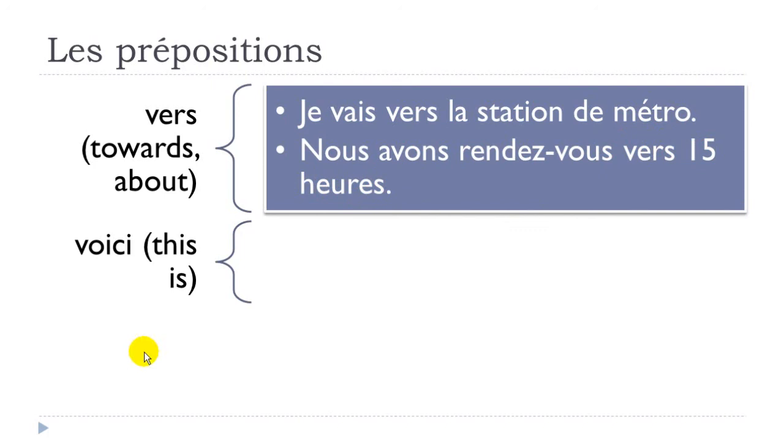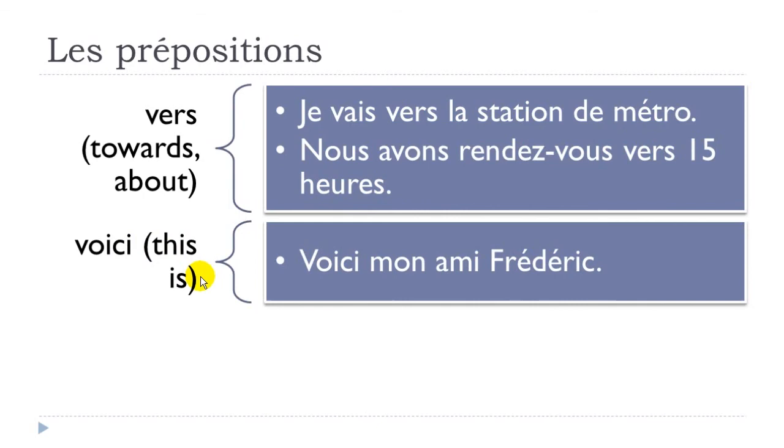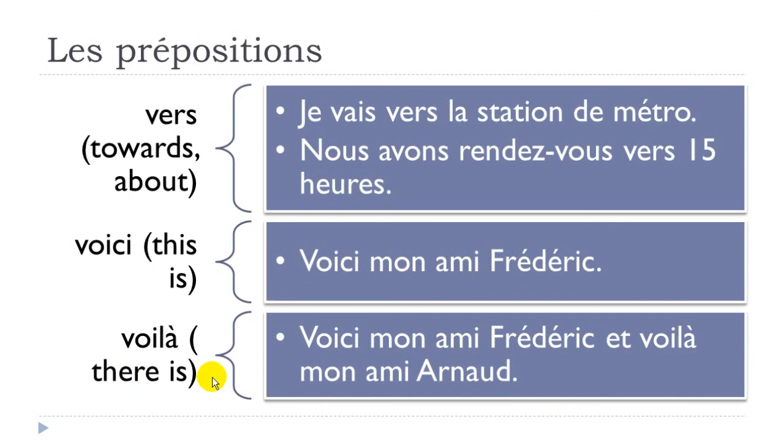'Voici' can be translated as 'this is', and we tend to use it when introducing persons: 'voici mon ami Frédéric'. It goes with 'voilà', which means 'there is'. So: 'voici mon ami Frédéric, et voilà mon ami Arnaud'. Voilà normally comes after voici.